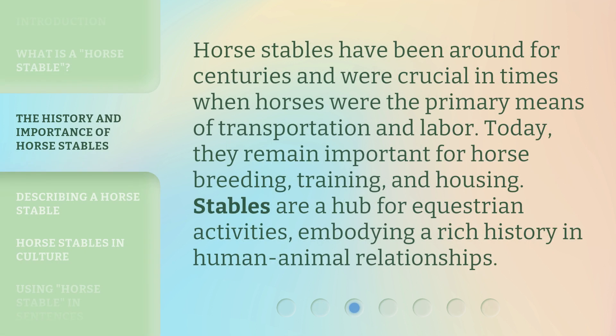Horse stables have been around for centuries and were crucial in times when horses were the primary means of transportation and labor. Today, they remain important for horse breeding, training, and housing. Stables are a hub for equestrian activities, embodying a rich history in human-animal relationships.